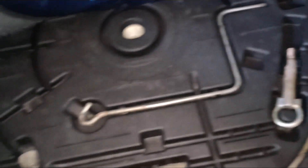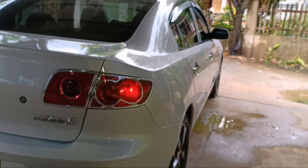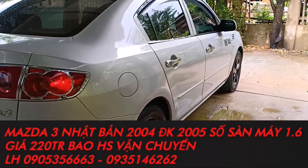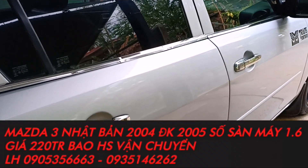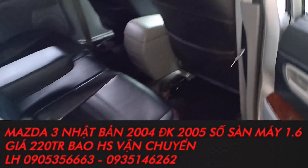Xe thì bên em bảo đảm trăm phần trăm với anh em là không có dịch vụ, không có tai nạn đâm đụng ngập nước. Nếu như xe mà có đụng hay tai nạn ngập nước thì bên em sẽ chịu hoàn toàn trách nhiệm. Xe này thì gia đình người ta đi, chính chủ, không có một ngày dịch vụ, không một ngày taxi, không ngập nước, chưa có đâm đụng. Máy nổ rất êm, phun xăng điện tử.